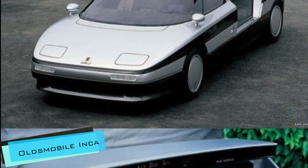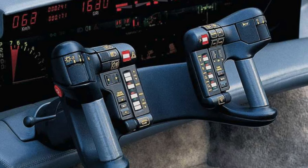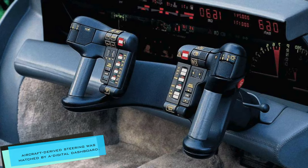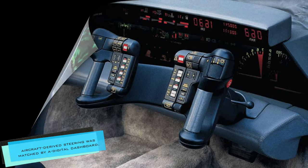The Oldsmobile Inca is probably one of the wildest steering wheels we've seen so far, and it was introduced in 1986. The aircraft-derived steering yoke was matched by a fully digital dashboard.